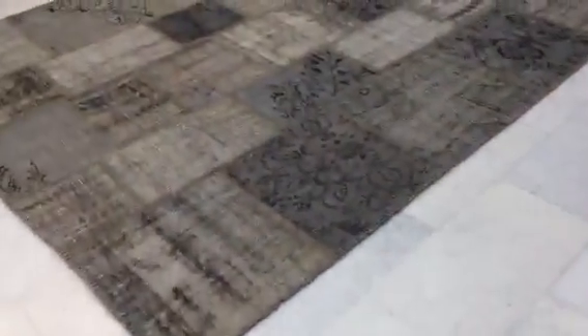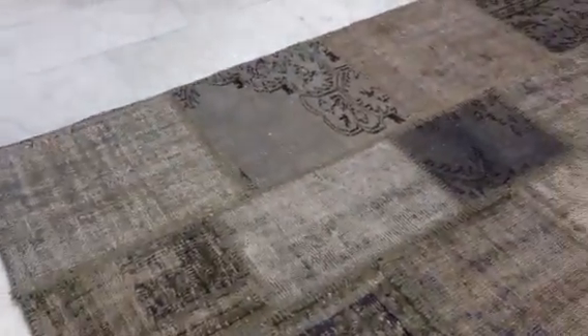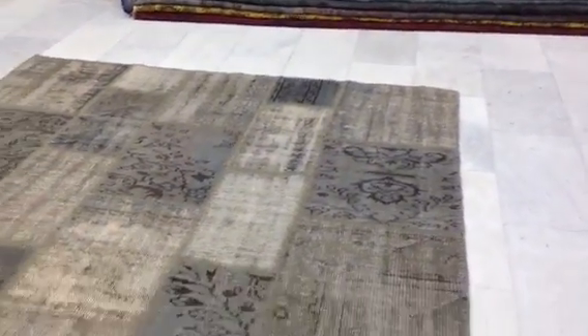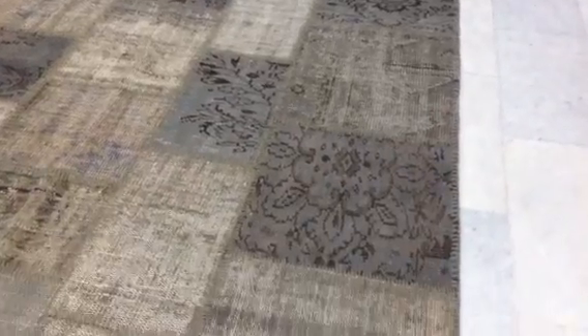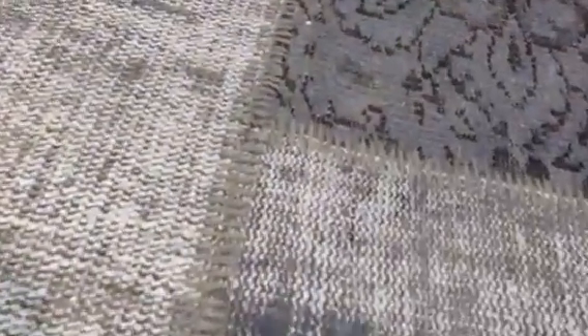The final carpet in your selection is a grey patchwork. Again, it is hand stitched.